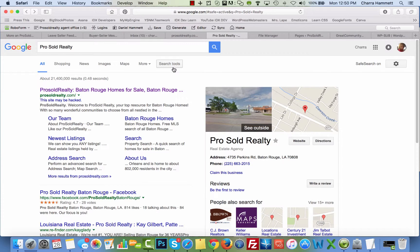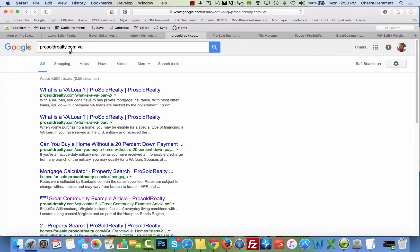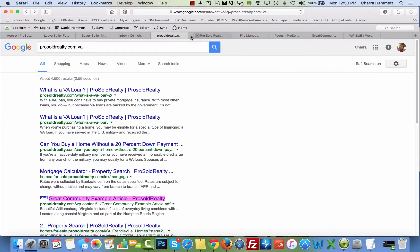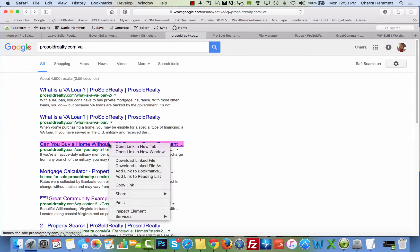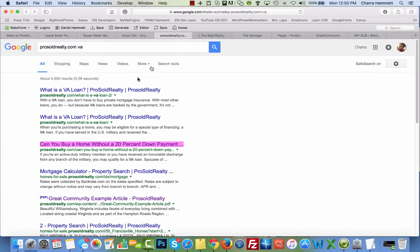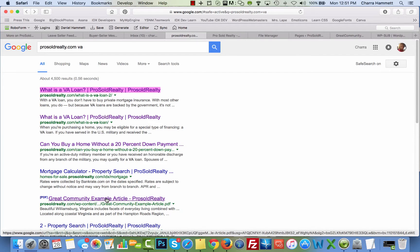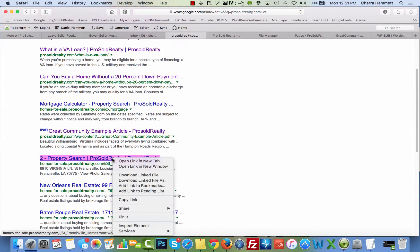My web address shows the proper URL but it goes to a Viagra site — you're going to have customers run away faster than you can say Pro Sold Realty. I also searched for prosoldrealty.com and you'll see some of these other websites. Here's a PDF going right to the Viagra site. Some of them may or may not work — let's try this one — same thing.